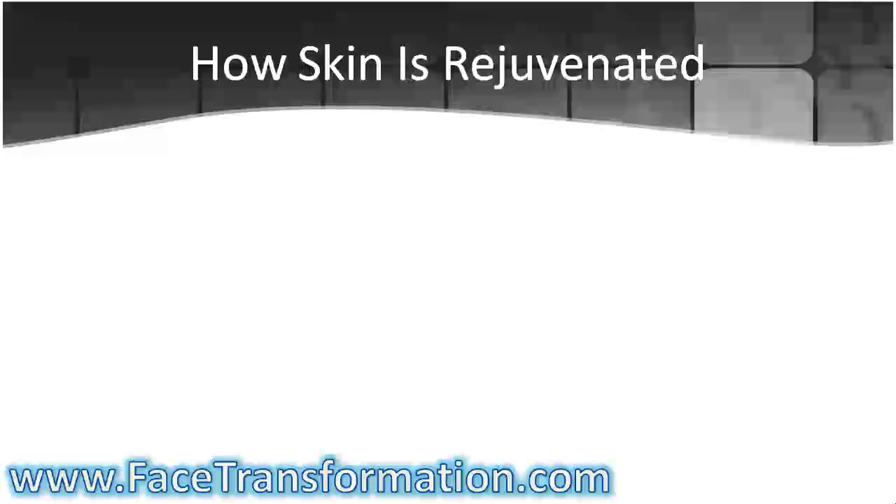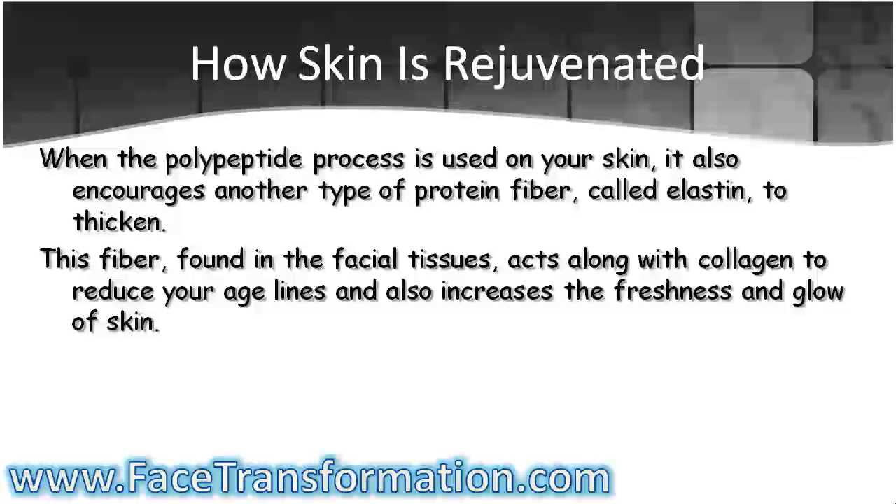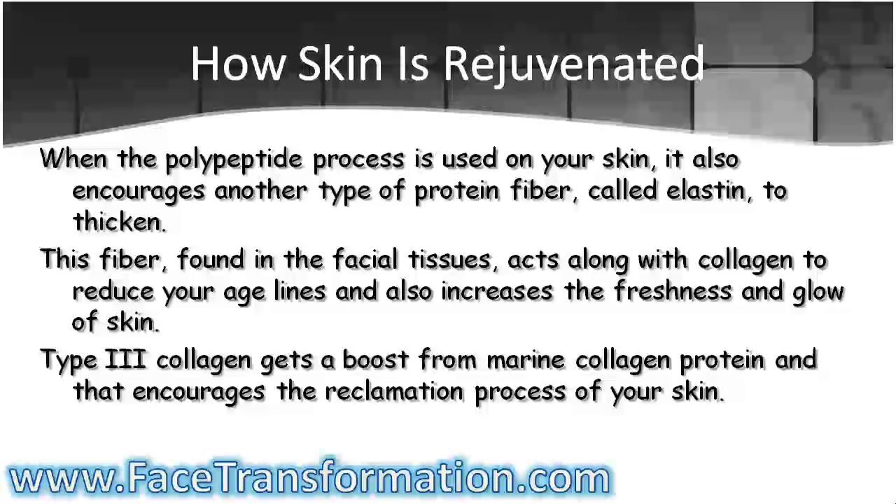When the polypeptide process is used on your skin, it also encourages another type of protein fiber, called elastin, to thicken. This fiber, found in the facial tissues, acts along with collagen to reduce your age lines and also increases the freshness and glow of skin. Type 3 collagen gets a boost from marine collagen protein and that encourages the reclamation process of your skin.